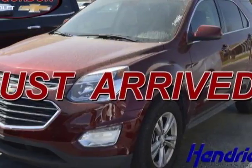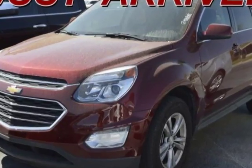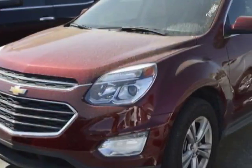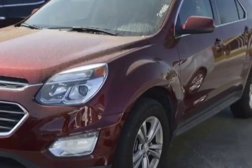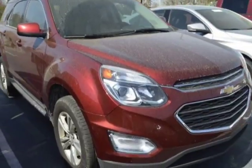Check out the certified pre-owned 2016 Chevrolet Equinox. Carfax has certified this Equinox as having one owner. This Equinox has just under 29,000 miles. For your protection, a warranty is available for this vehicle.